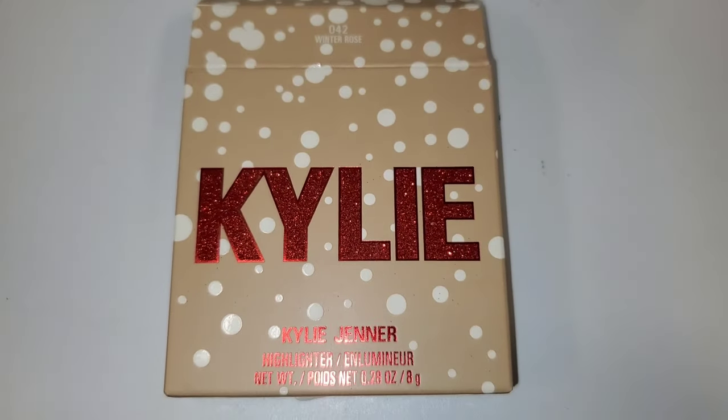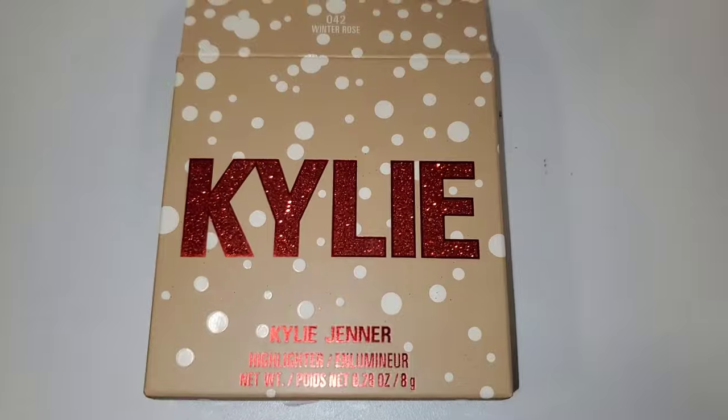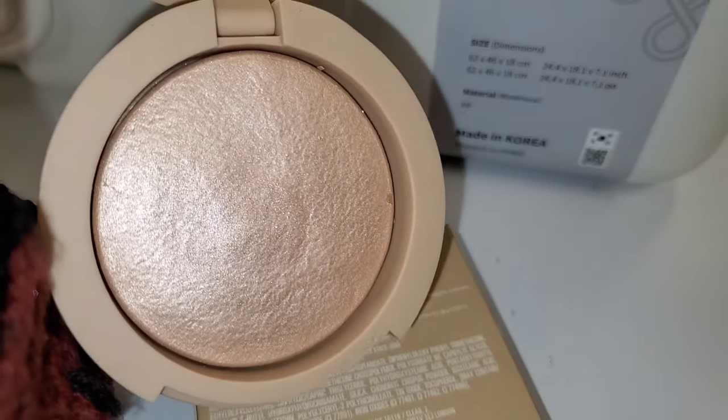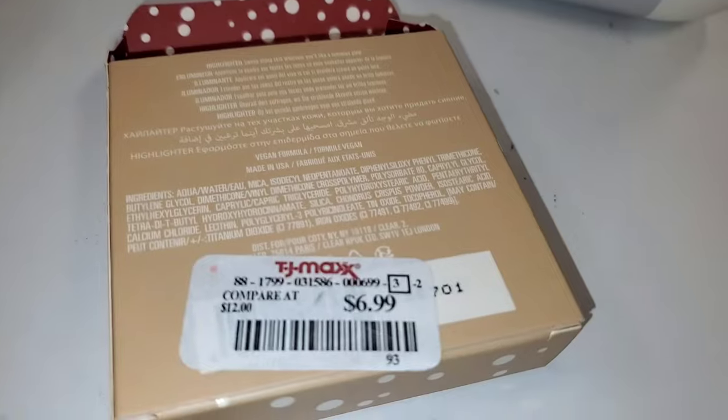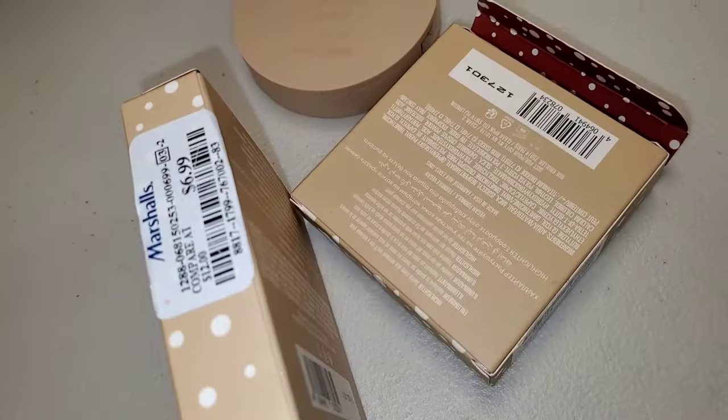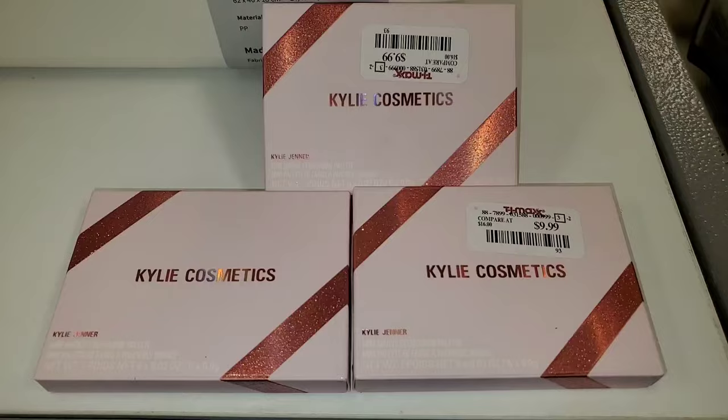They also had this Kylie Jenner Highlighter in shade 042 Winter Rose for $7 — it's a full size highlighter and a really good price, with a beautiful color. They had these highlighters at Marshalls as well, in case you have a Marshalls near you.